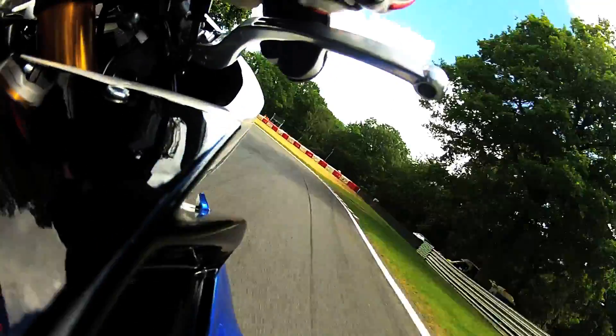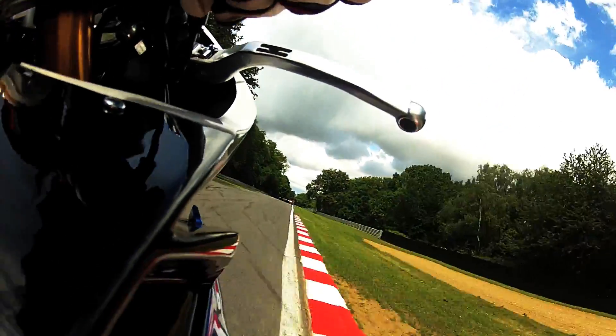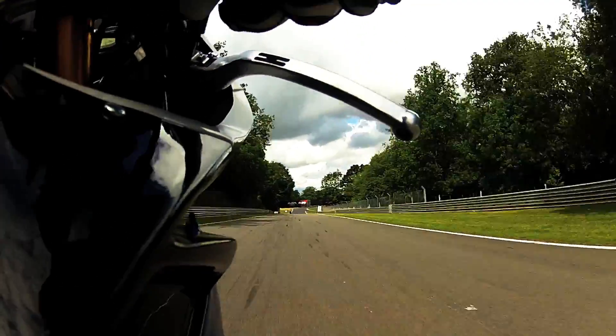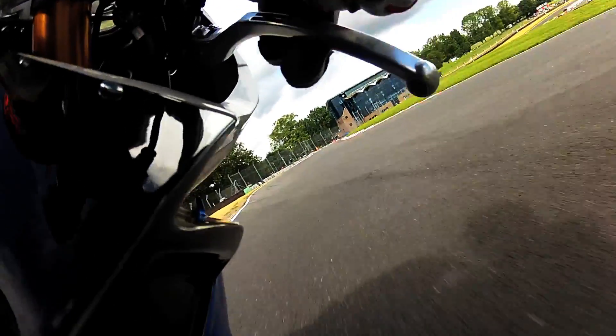Welcome to Brands Hatch — it's my favourite circuit with the Grand Prix layout and we do race here very often. I'm on my S1000RR which is an absolute pleasure to ride. This is a Sunday morning warm-up so it's not a flat-out lap, but it's pretty quick.